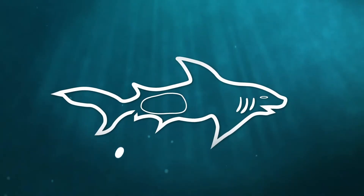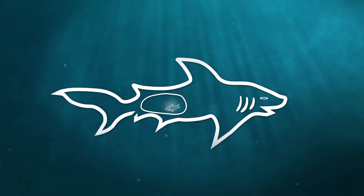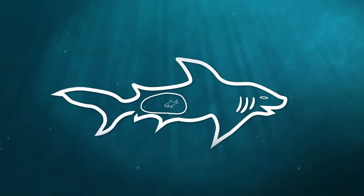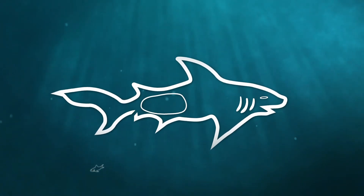Sharks have three different reproductive strategies. They can lay eggs, they can produce eggs which develop inside the mother's body, or they can give birth to live young.